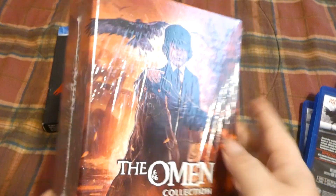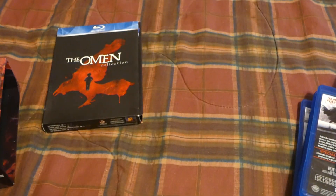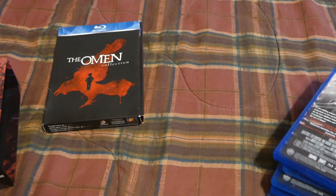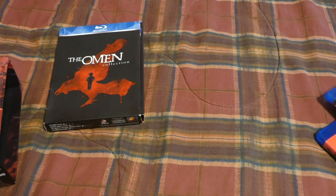Very cool art on the front. The back is cool too. Pretty thick little box. That being said, let's get into the individual releases, starting with the more popular one.